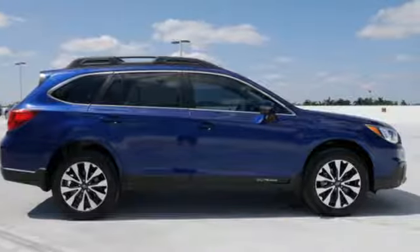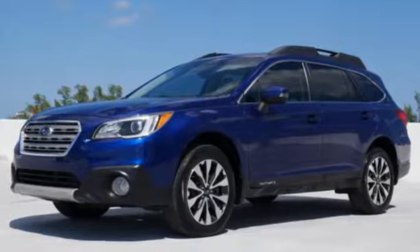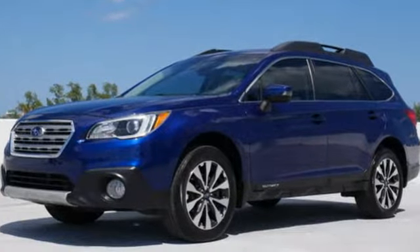Subaru — pass it down. Someone's going to drive this fantastic vehicle off the lot. Should be you. Test drive it today.